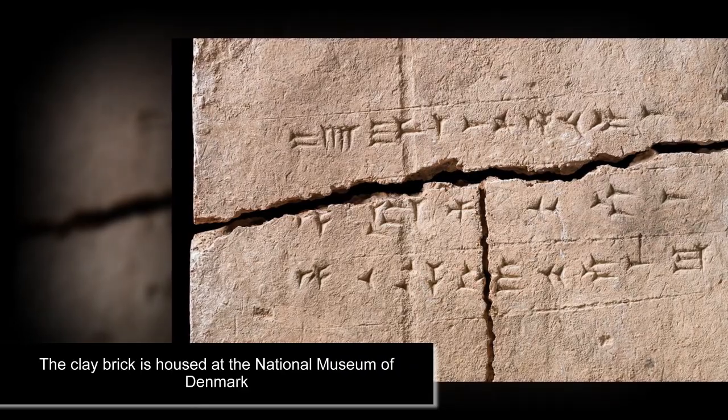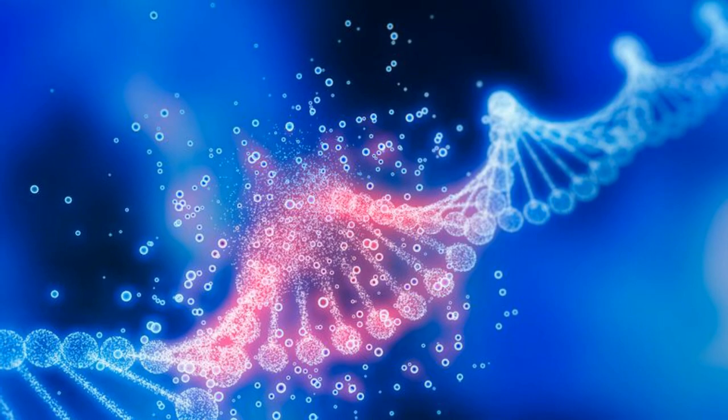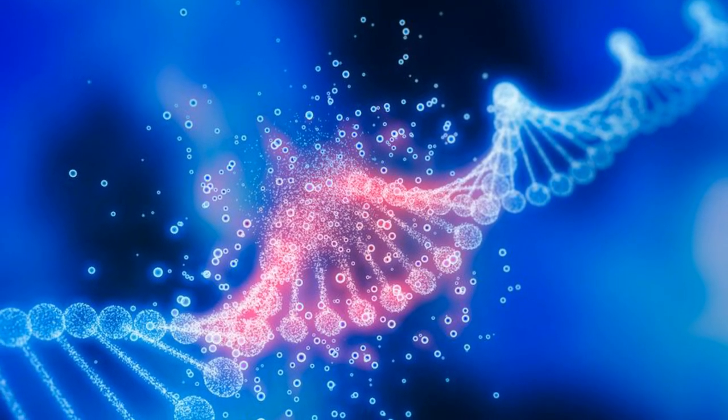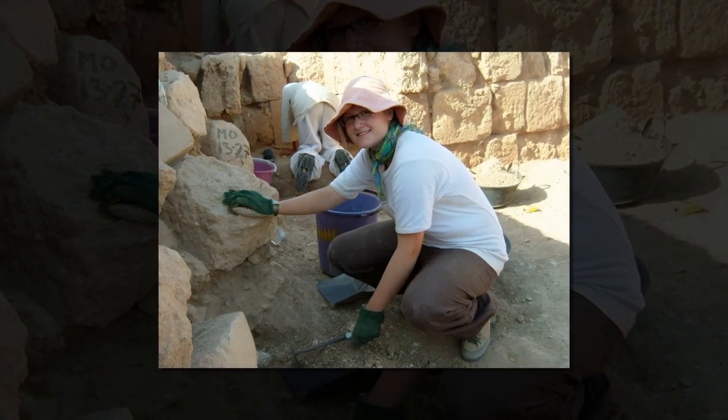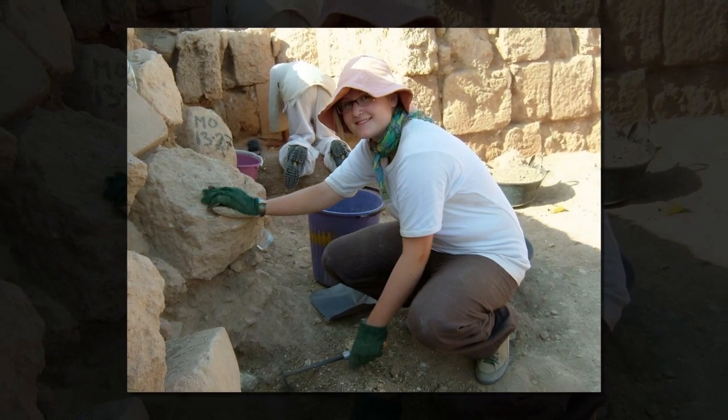After sequencing the extracted DNA, experts identified 34 groups of plants, including birch and cabbage. It marks the first time such a breakthrough has been made. Dr. Torbjørn Arbøl of the University of Copenhagen described the brick as a biodiversity time capsule.